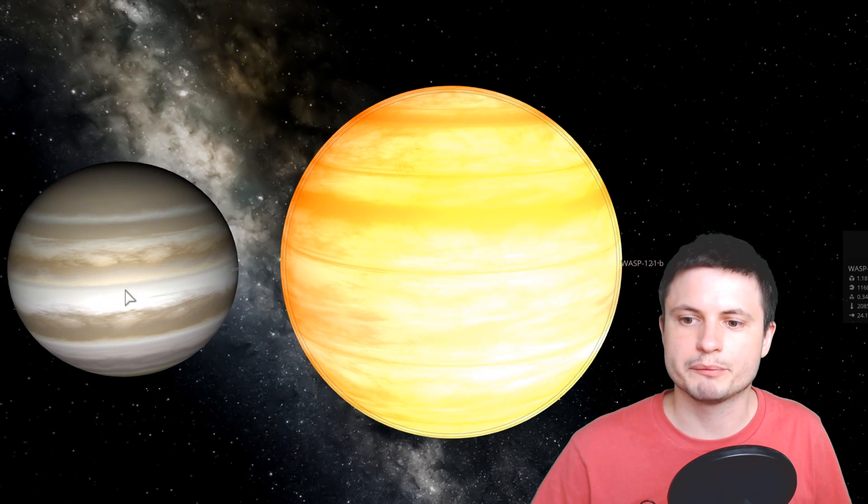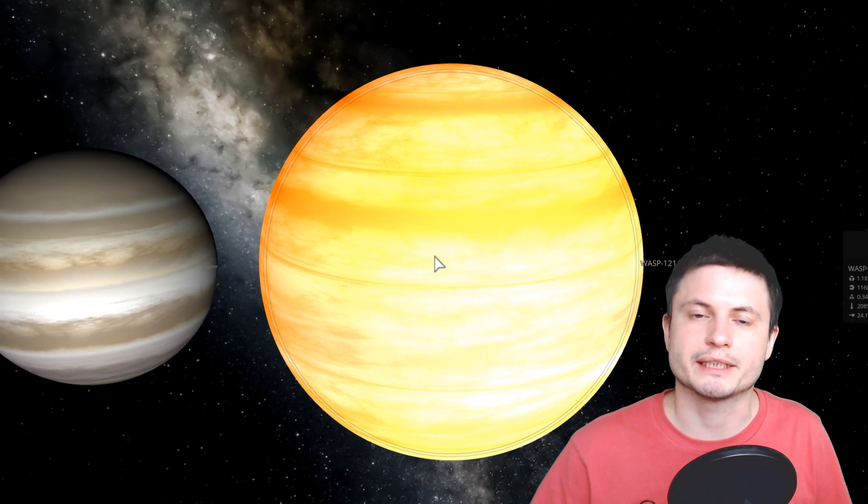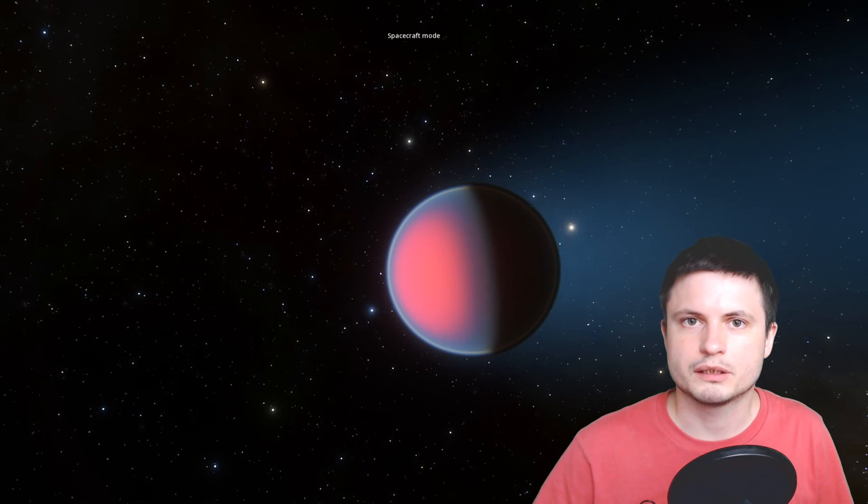WASP-121b is a super weird planet compared to anything we have in our solar system. First of all, this is a hot Jupiter — an object that's more massive and larger in size than Jupiter. Here's roughly how it compares to Jupiter. We also think it's longer in shape, because if you look at the other side of the planet, it's extremely close to its parent star WASP-121, and because of this it's being stretched by tidal effects from the star.